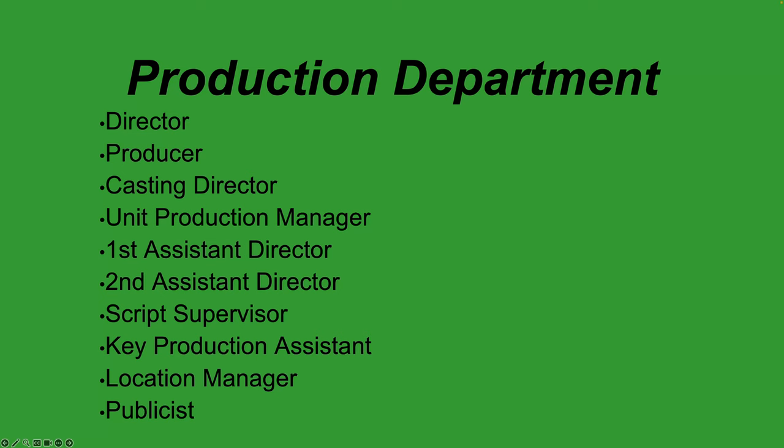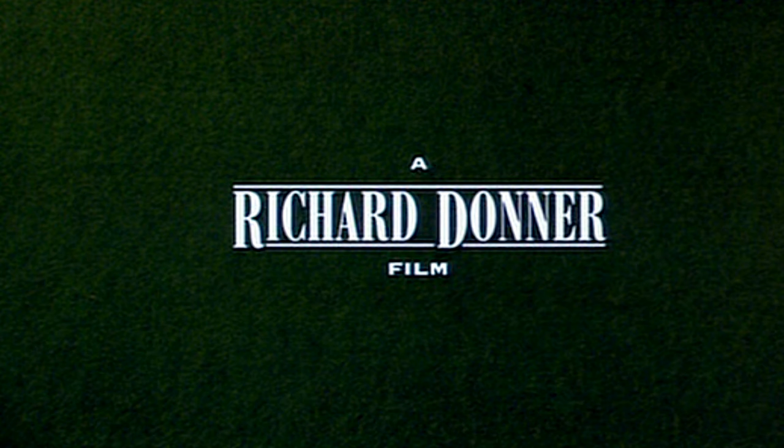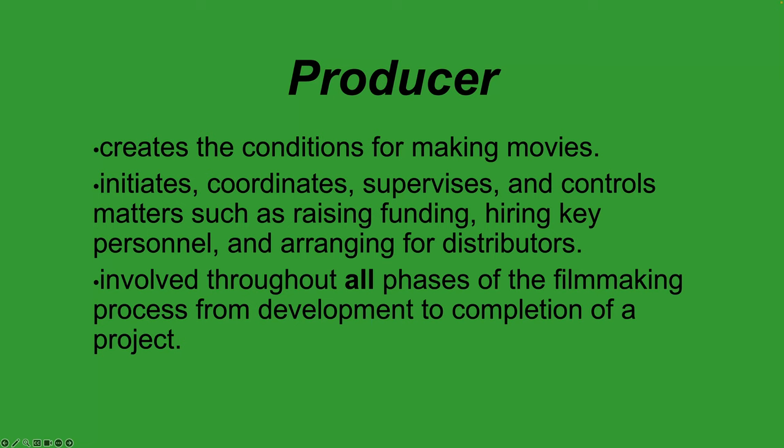In the production department you have the director and producer. The producer is the person that actually gets the movie made. They often have the initial idea, sometimes find a book and buy the rights to it. In the opening credits you'll see 'a film by' or 'a so-and-so film' — that's the director, who creatively runs the production. But the producer is the one who initiates the project.